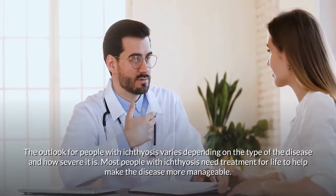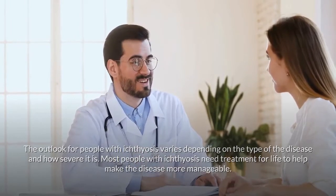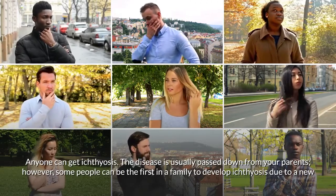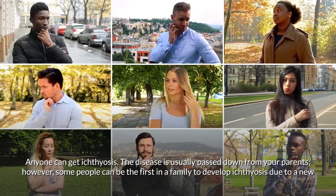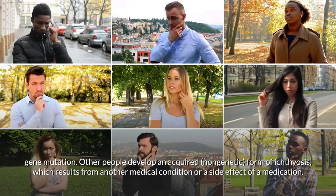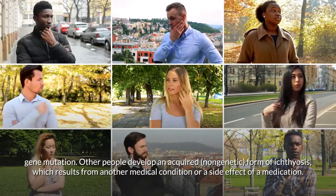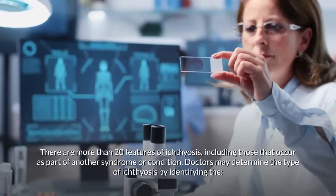The outlook for people with ichthyosis varies depending on the type of the disease and how severe it is. Most people with ichthyosis need treatment for life to help make the disease more manageable. Anyone can get ichthyosis. The disease is usually passed down from parents, however some people can be the first in a family to develop ichthyosis due to a new gene mutation. Others develop an acquired non-genetic form resulting from another medical condition or a side effect of a medication.